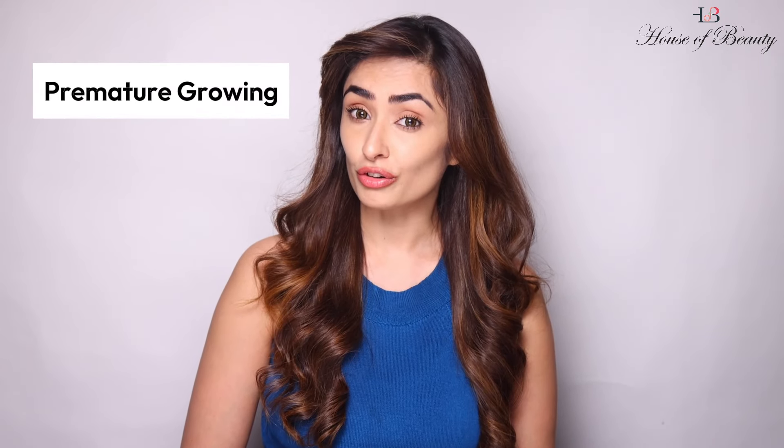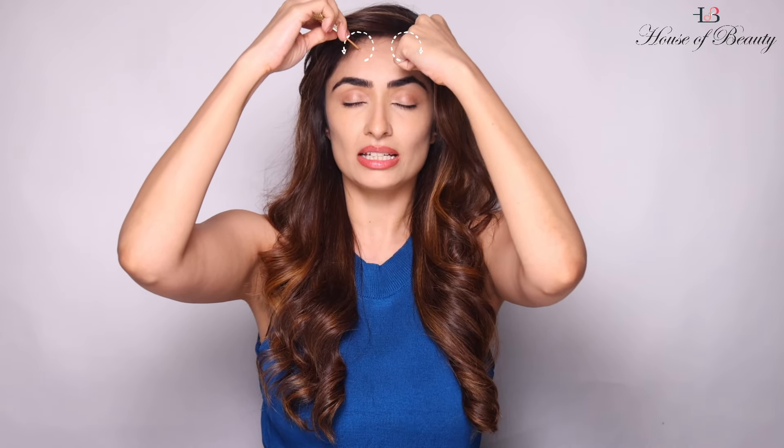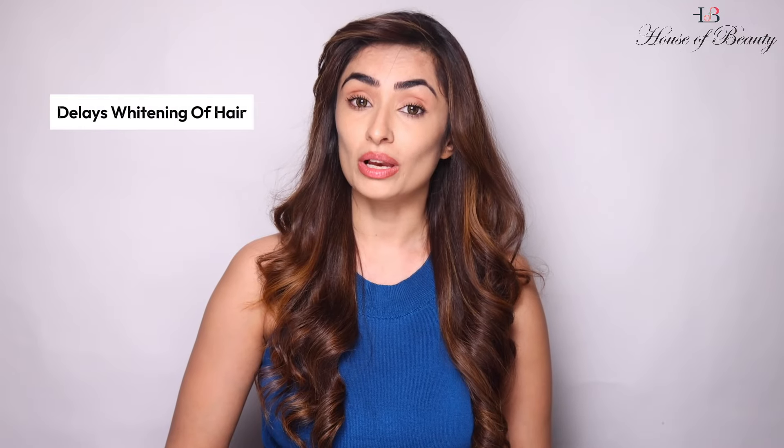Today we have premature greying and hair fall issues. Let's figure some quick points to reduce hair fall. You could use your finger, an acupressure tool, or the back of a pen or a pencil. For this, you will measure it from the sides of your nostril, right where your eyeball is, in the center, 1 mm away from your hairline. Now press this point for 1 minute — 3 circles clockwise, 3 circles anticlockwise. Press this point daily and see your hair fall will reduce 50% and any whitening of hair will also be delayed.